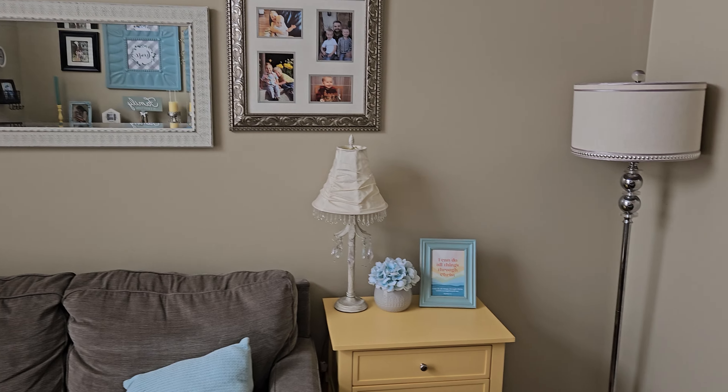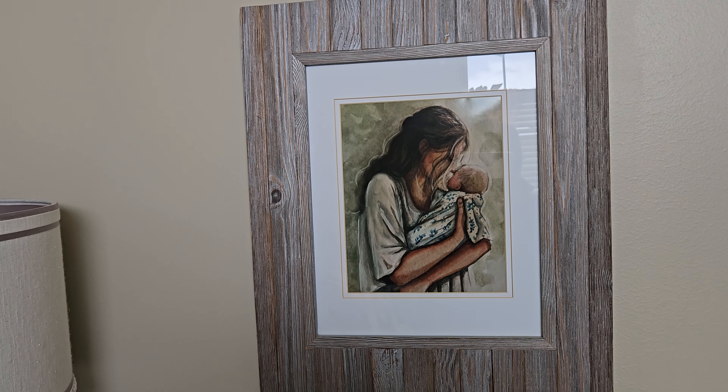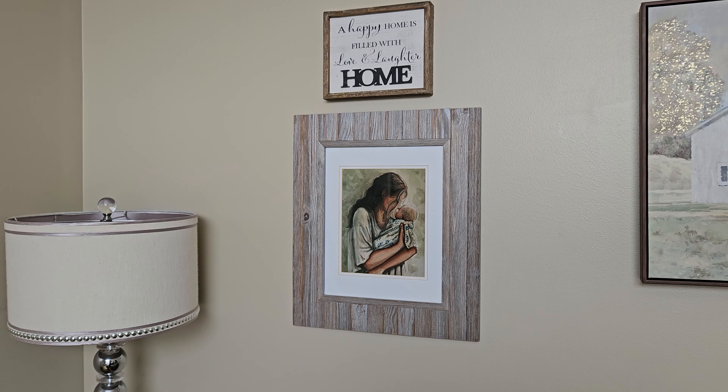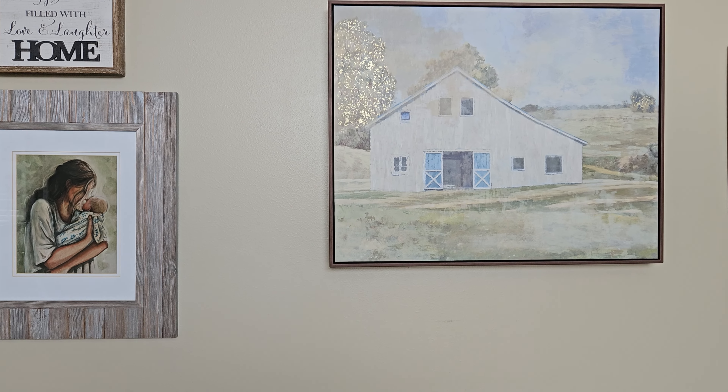I don't think I've shown you guys this picture. I love this artist from Etsy — her name is, I think it's called Lion's Child — and she just has the cutest prints. This one's from Hobby Lobby.